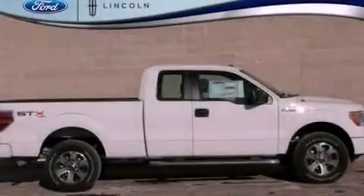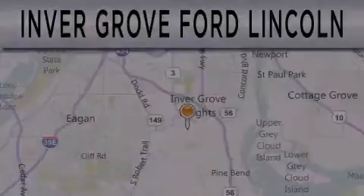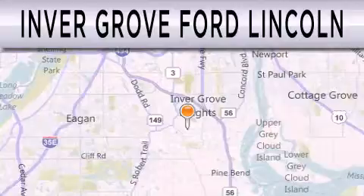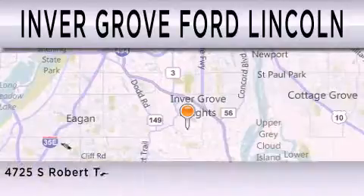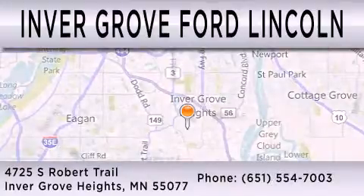Contact us today to arrange your test drive. Inver Grove Ford Lincoln is dedicated to doing everything possible to ensure that the experience you have selecting your next vehicle is as pleasant as possible. We are located at 4725 South Robert Trail in Inver Grove Heights.